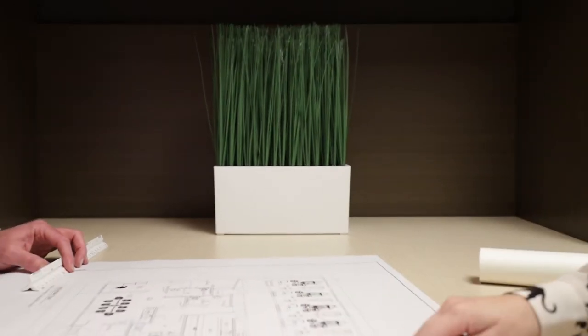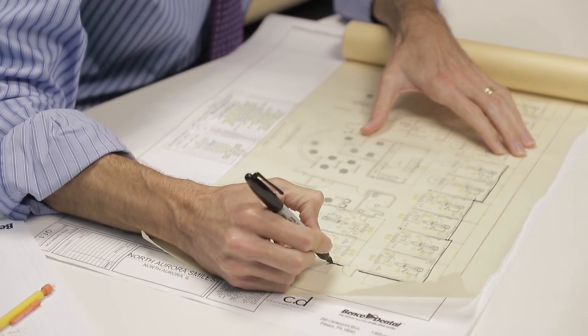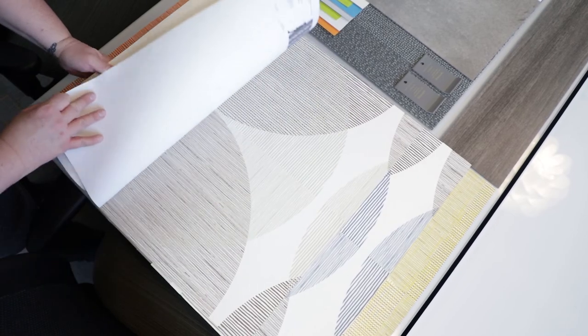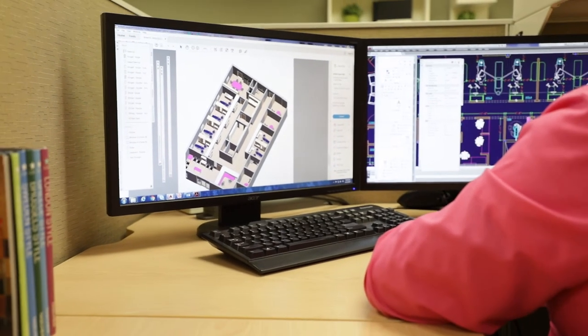Our tour here at Centerpoint East in Pittston, Pennsylvania finishes up at our design center. We have a number of different interior designers who will draw your operatory rooms for you, help position your pan or CBCT, and work with your architects and contractors to give you peace of mind so that your project runs seamlessly.